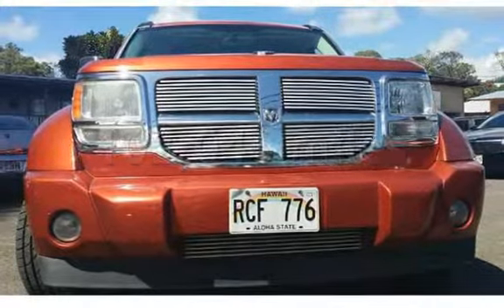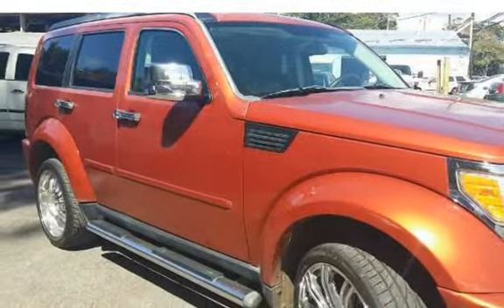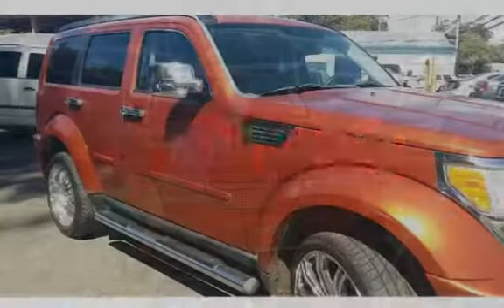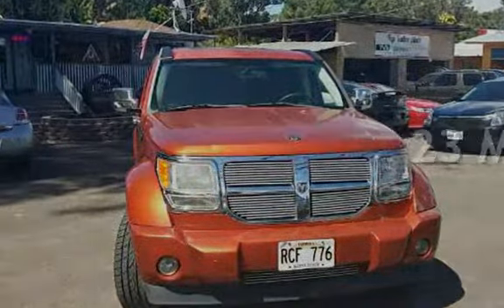This Dodge has less than 103,000 miles on the odometer. Estimated fuel economy for this vehicle is 17 miles per gallon in the city, and 23 miles per gallon on the highway.